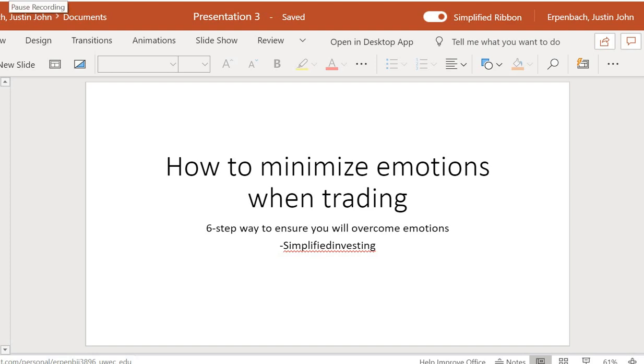Hey guys, Justin here again from Simplified Investing. I wanted to put together this video as it's been requested by a lot of you. Basically, what it is going to be about is how to minimize emotions when trading. There's a six-step procedure that I use to ensure that you will help overcome emotions, and personally how it's helped me greatly become more profitable when trading.